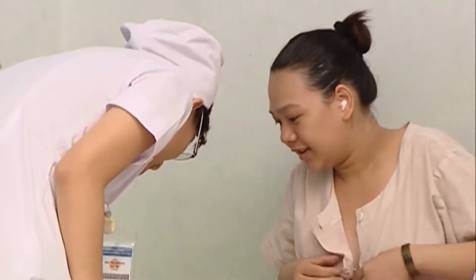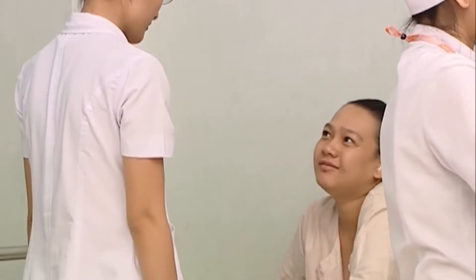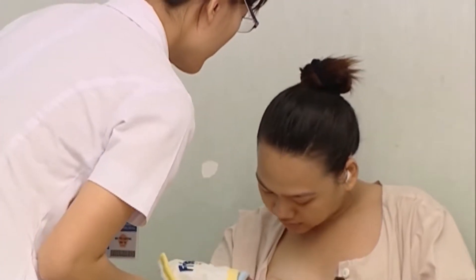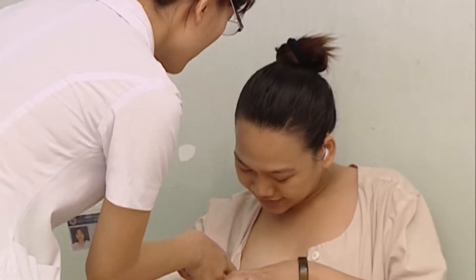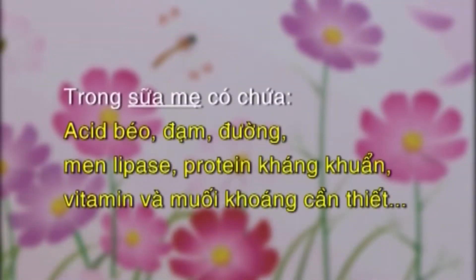Thông thường từ ngày thứ 2, bú sẽ có hiện tượng lên sữa. Nhiệt độ cơ thể của mẹ sẽ tăng một chút, khoảng 38-38,5 độ C, hai bú căng đau và có sữa chảy ra ngoài. Sữa mẹ là thức ăn hoàn hảo nhất cho sự phát triển của bé, vì chỉ sữa mẹ mới có đủ dưỡng chất cho nhu cầu phát triển của bé. Trong sữa mẹ có chứa những acid béo, đạm, đường, vitamin và những khoáng chất cần thiết, rất cần cho sự phát triển của não, mắt và sự vững bền của các mạch máu, cũng như phù hợp với chức năng thận, gan, ruột còn non nớt của bé.